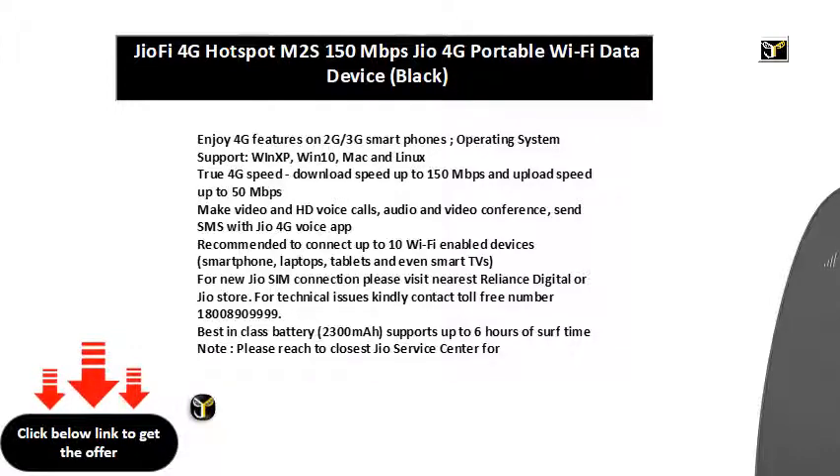For a new Jio SIM connection, please visit the nearest Reliance Digital or Jio store. For technical issues, kindly contact toll-free number 1800-890-9999. Best-in-class battery: 2300 mAh, supports up to 6 hours of service time.